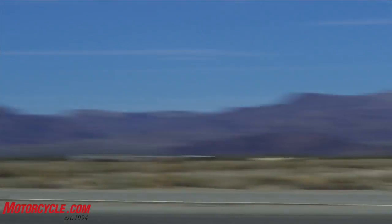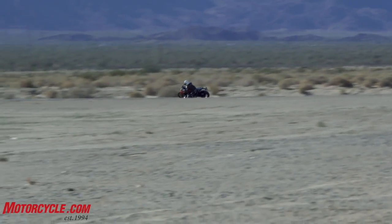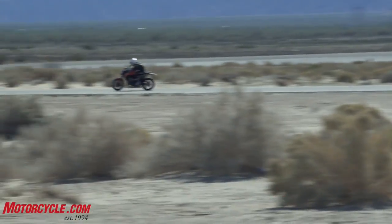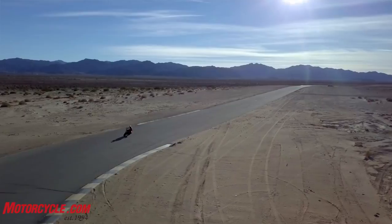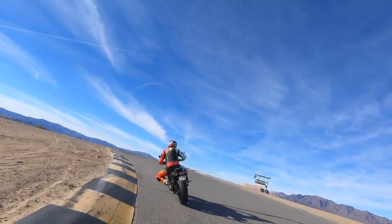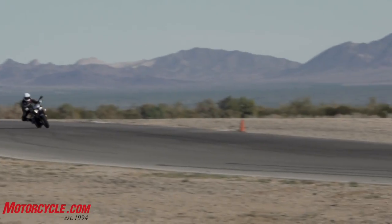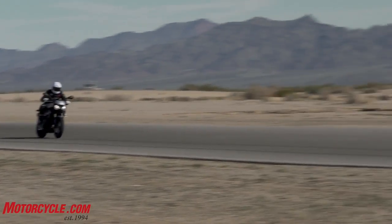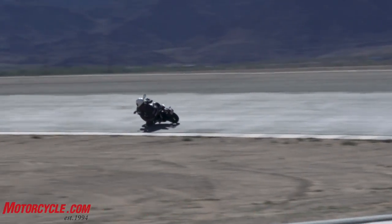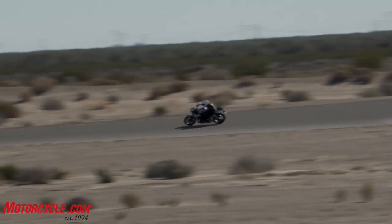The KTM was so flickable, so corner-ready — immediate response. The Triumph is not bad, it's just heavier and more lethargic; it holds its lines fine and does everything well, but the KTM felt more like a race bike ready to go at the track. Even out on the street and canyon rides, the KTM showed better composure than the Triumph. It's hard to speak negatively about the Triumph given how long we've loved it, but the KTM is the superior motorcycle in terms of fun.